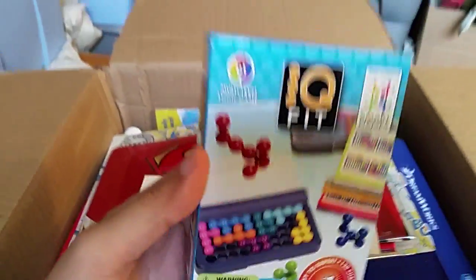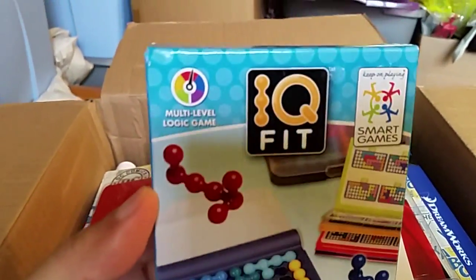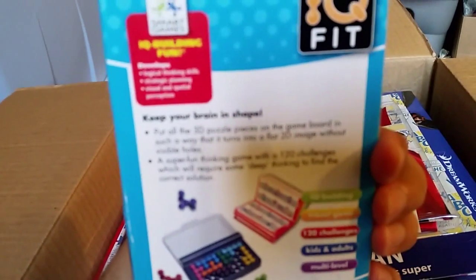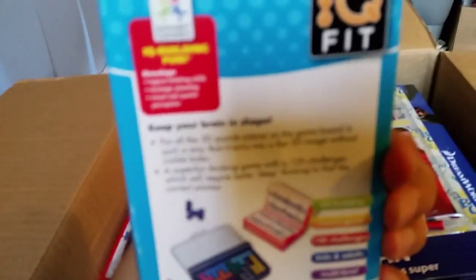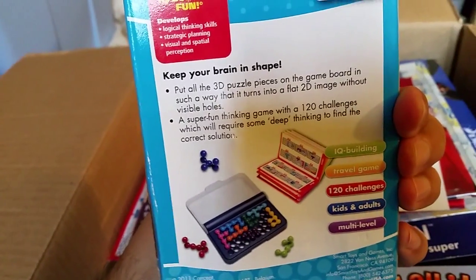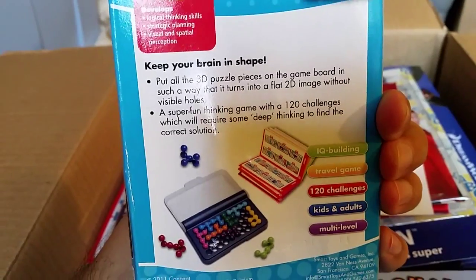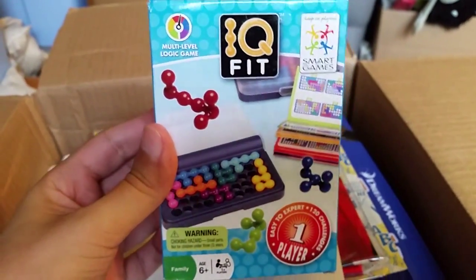IQ Fit — do not know what this is. Click, a little game. Yeah, I remember IQ from back in the day. I guess they updated it — looks like it. Cool.